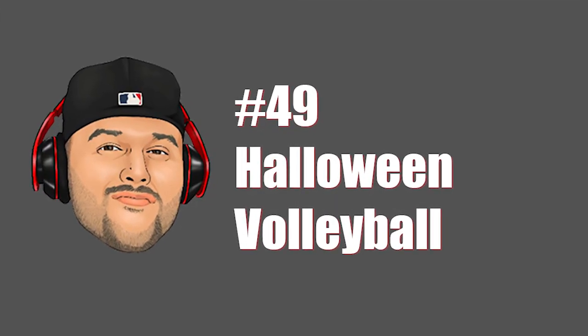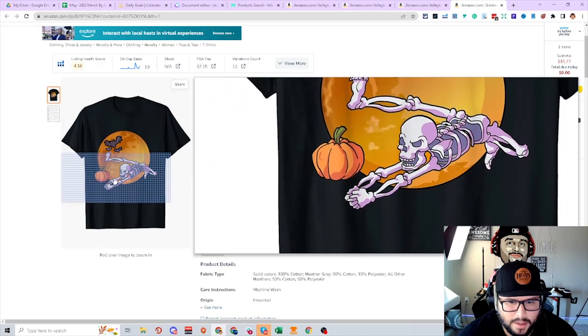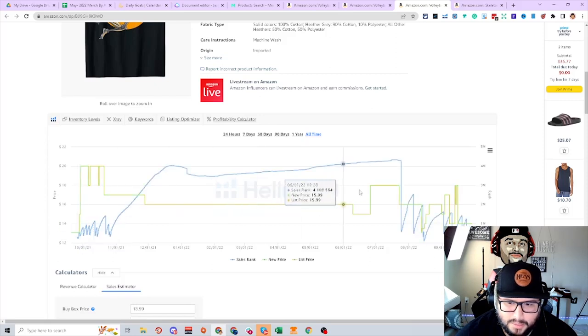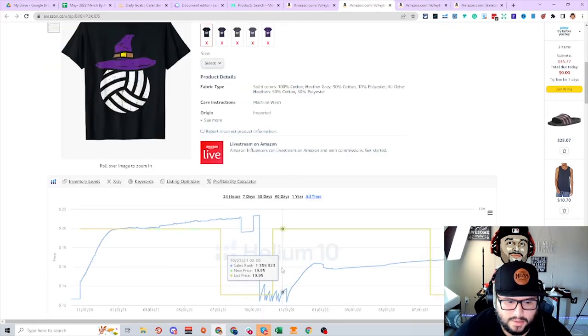Next niche is volleyball. A volleyball pumpkin — very creative. Skeletons playing volleyball where the ball is a pumpkin — starting to crank and make sales, uploaded 2021, 600K BSR but making consistent sales this year. One year you may get one or two sales with a design — that's the goal, because then you start to rank and next year it grows more. In three years out, you get even more and more sales. I have designs that sell once a week and then certain events make them spike to ten sales a day.